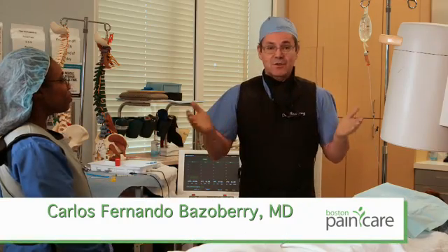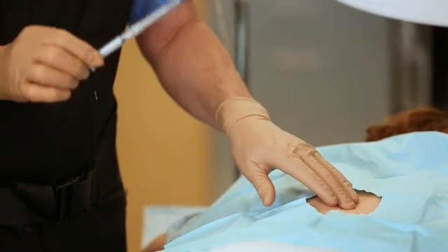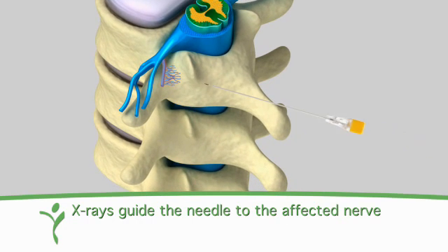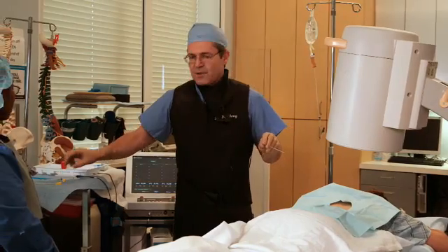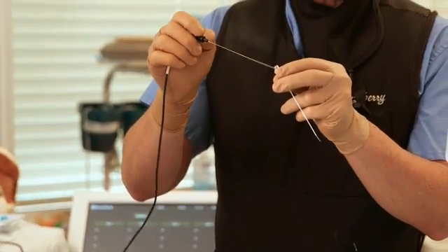This is the procedure room. You will receive a local anesthetic at the treatment site along with mild sedation. X-rays will be used by your doctor to guide the radio frequency needles to the targets.